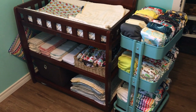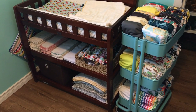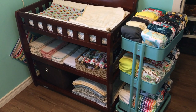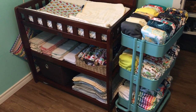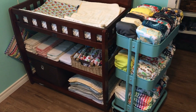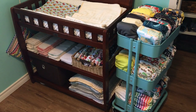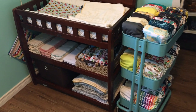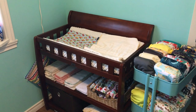Hey guys, I just wanted to quickly share with you how I keep all of our cloth diapers stored and organized here in my son's bedroom. I did recently post a video giving a detailed look at what our one-size and bigger-size cloth diaper stash consists of, so I'll go ahead and link that down below if you want to have a look at that.